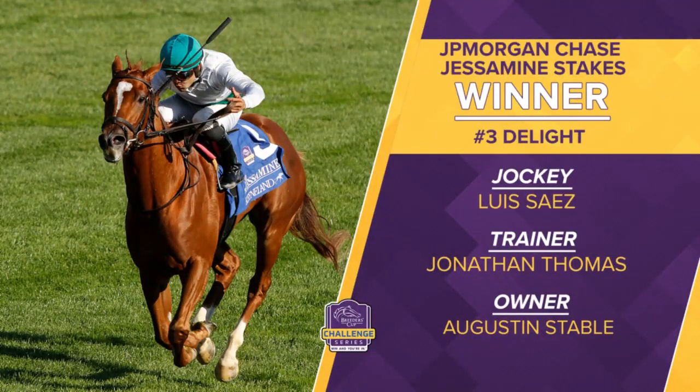Big congratulations to her trainer Jonathan Thomas, the winning conditioner for Augustine Stables — a long-standing partnership there. Jockey Luis Saez aboard Delight for her victory in the JPMorgan Chase Jessamine Stakes. She punches her ticket to the Juvenile Fillies Turf.